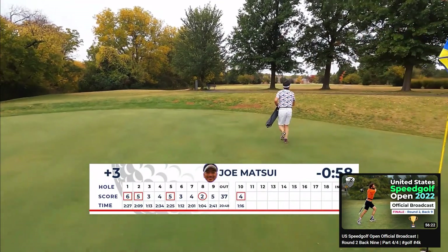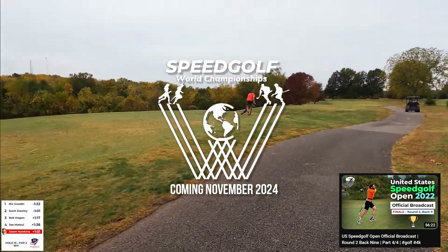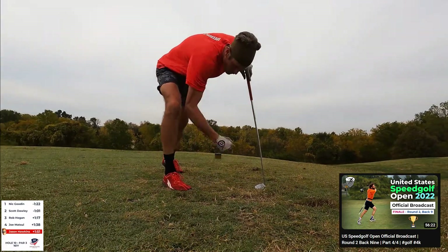Speaking of speed golf tournaments, there's going to be a pretty big one in 2024. I'm talking about the Speed Golf World Championships coming to Japan, November 13 through 15, 2024. Speed golf, baby — we will be there and we are going to bring the action.